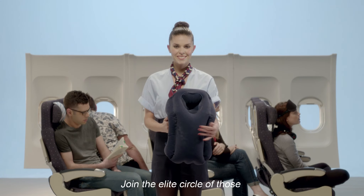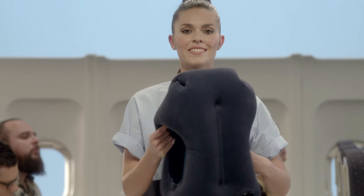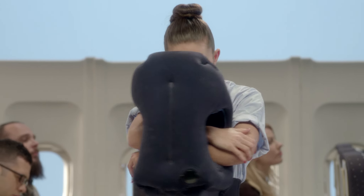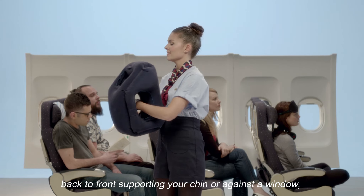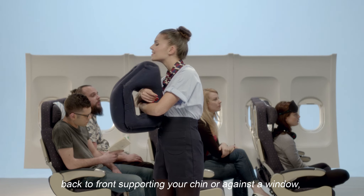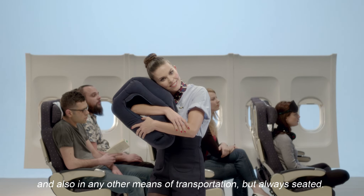Join the elite circle of those who can finally sleep on a plane using Woolip. Facing down, from the side, back to front, supporting your chin or against a window, and also in any other means of transportation, but always seated.